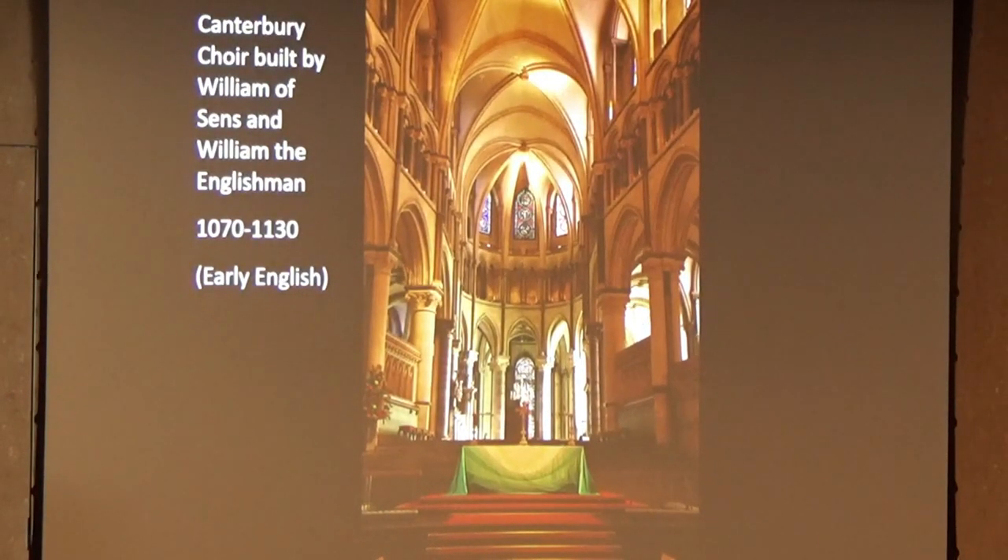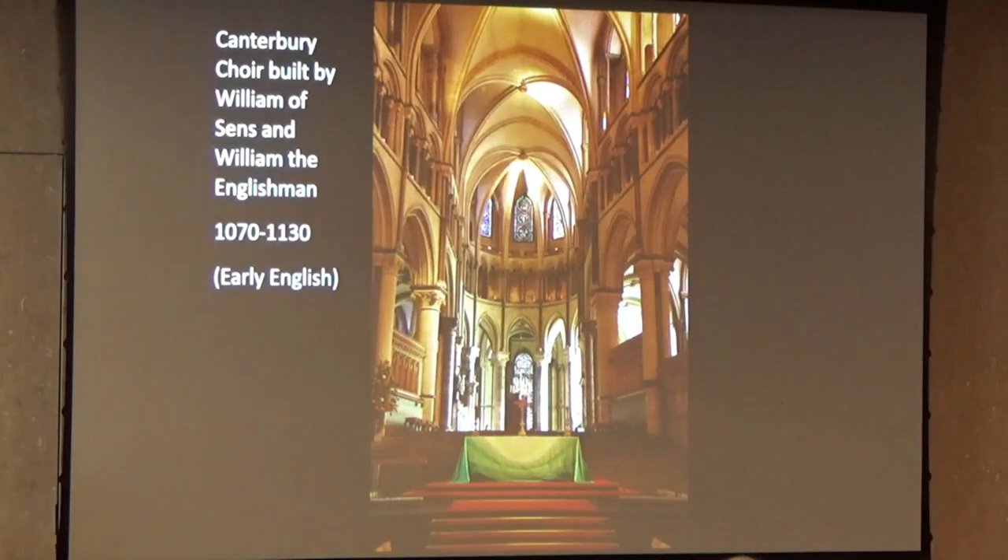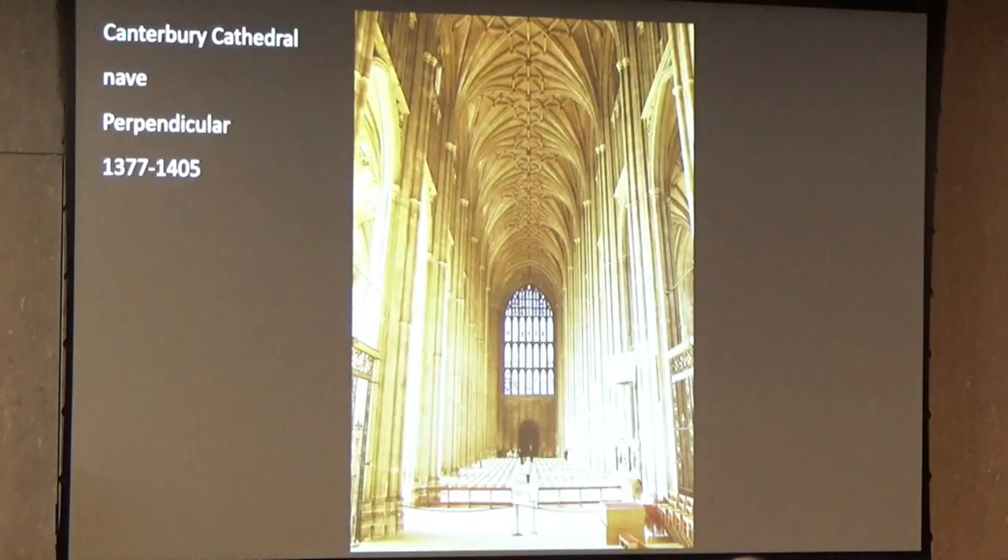Just reviewing some of what you've seen — this is the choir at Canterbury Cathedral, the first Gothic cathedral in England, begun with William of Sens, a French architect, and completed by William the Englishman. But if you go and look at the nave, you'll find that it's in an entirely different style. That is very common in English cathedrals because they kept on adding to them. In this case, the nave was rebuilt in the latest style — the Perpendicular. That word perpendicular is really appropriate here.